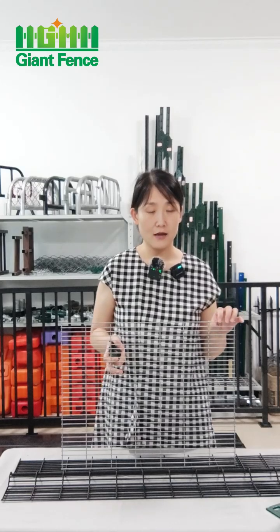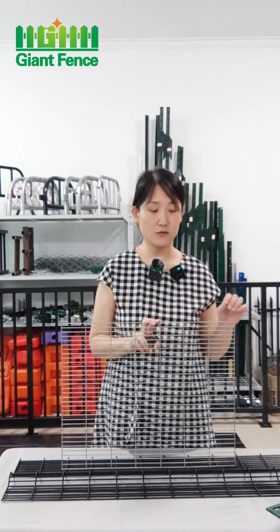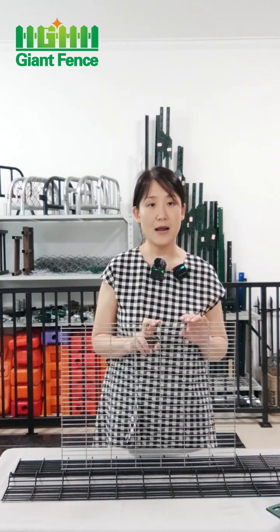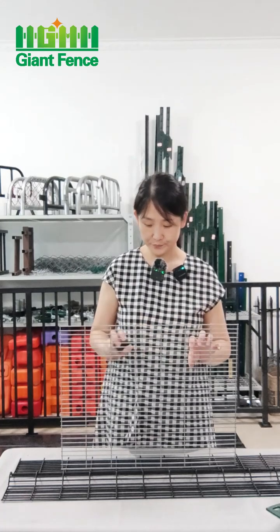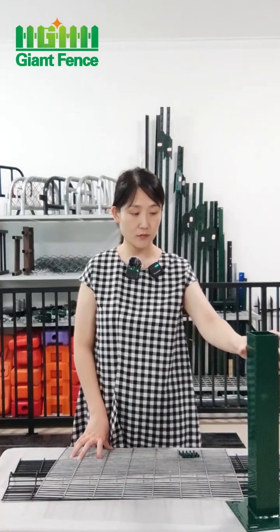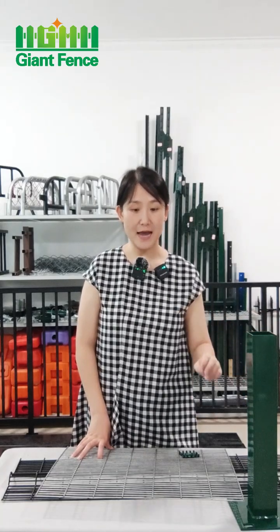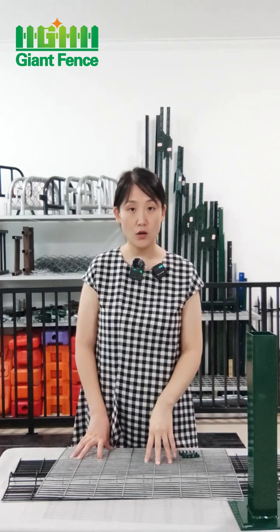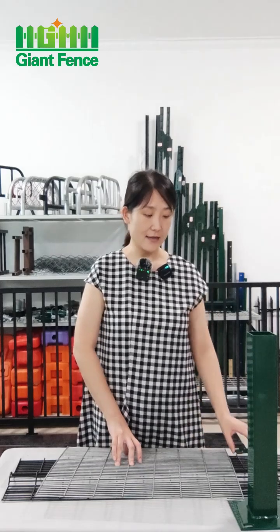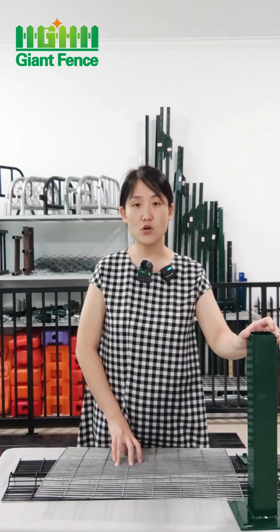For the anti-clamp fence, we can put a spike on the top for protection. For the post, if you want to bury it in the ground, the post height will be higher than the panel. Because the anti-clamp fence is very heavy, the post buried in the ground should be more than 0.5 meters — such as 0.8 meters or over 1 meter.